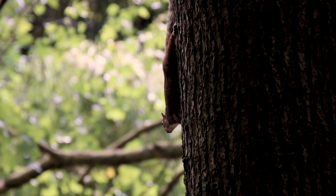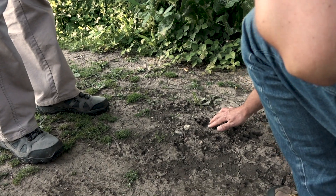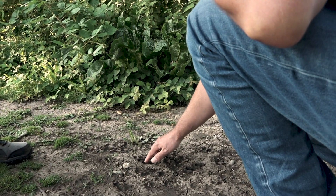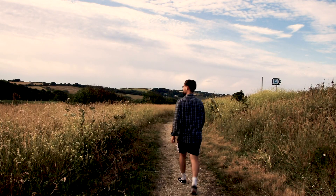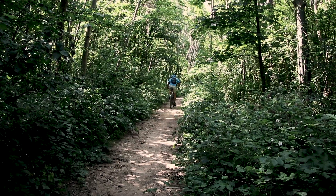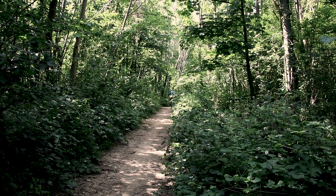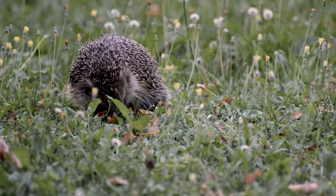Reports can be of mammals themselves or of signs of mammals such as tracks, fur and burrows. The app can be used to record mammals along a route, for example whilst out walking, running, cycling or even as a passenger in a car, or to record mammals as one-off sightings like a hedgehog in your garden.